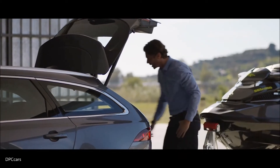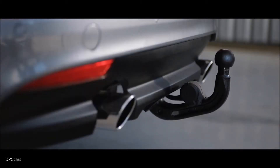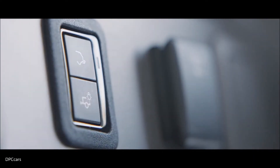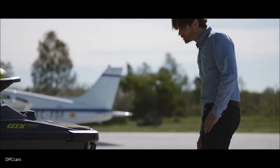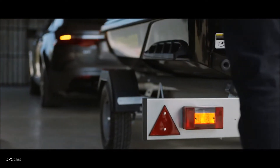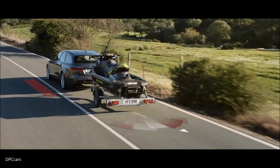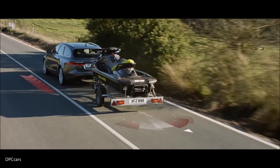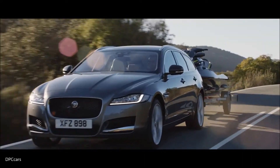Hidden until needed, an electrically deployable tow bar is available. Checking electrical connections is easy with the towing lights test feature — a comprehensive light sequence can be activated at the press of a button located in the boot. Trailer stability assist helps to detect trailer sway and applies a gradual speed reduction to assist driver control.